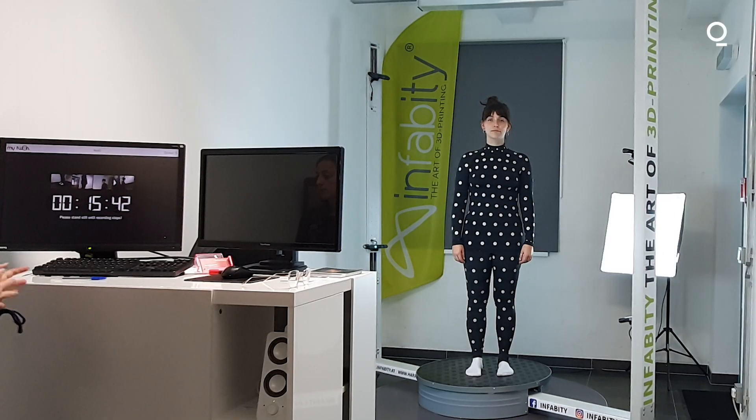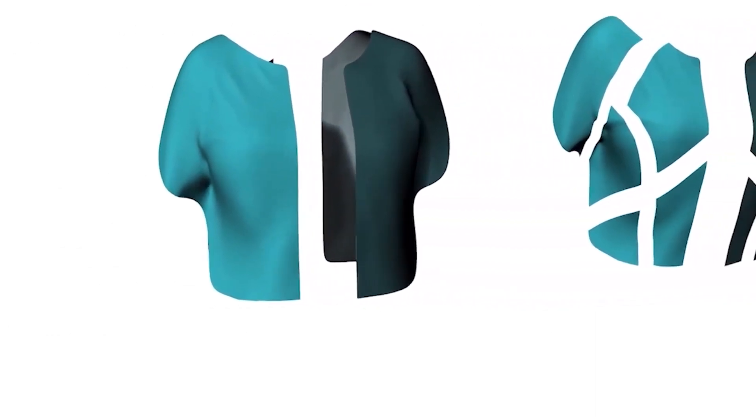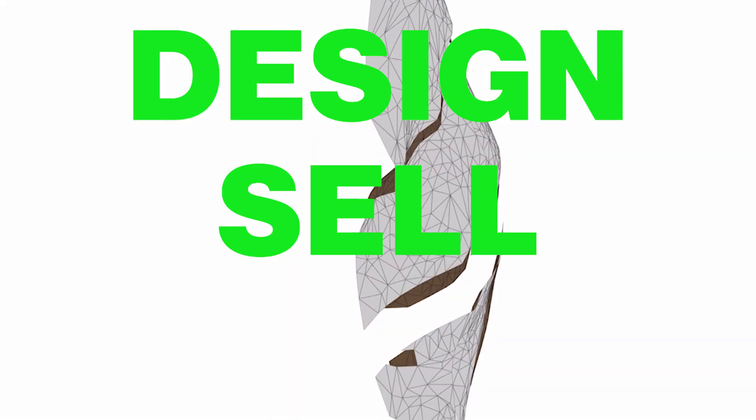But new technologies are poised to shake that up by eliminating waste and infusing sustainability into the supply chain, creating a new paradigm: design, sell, produce.